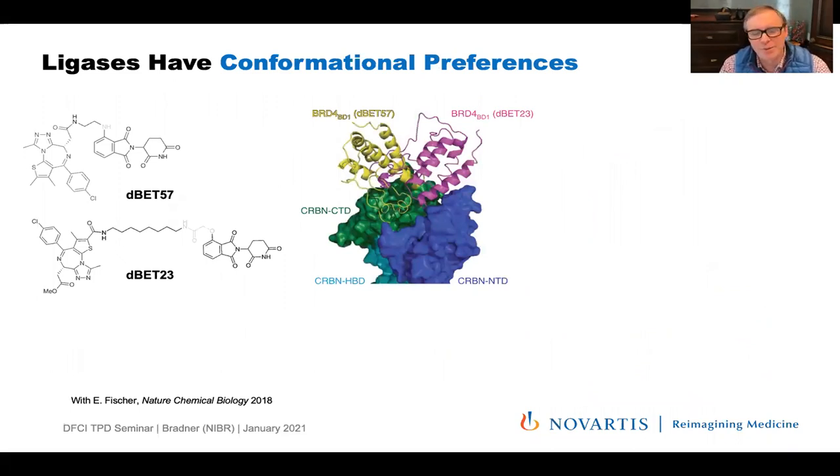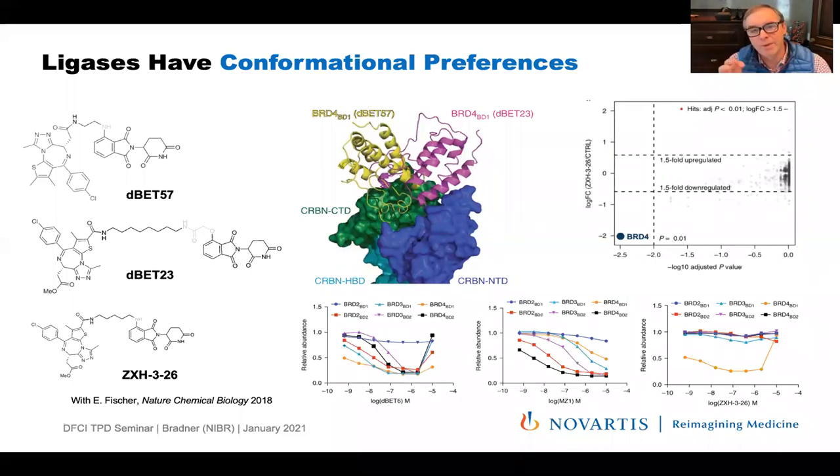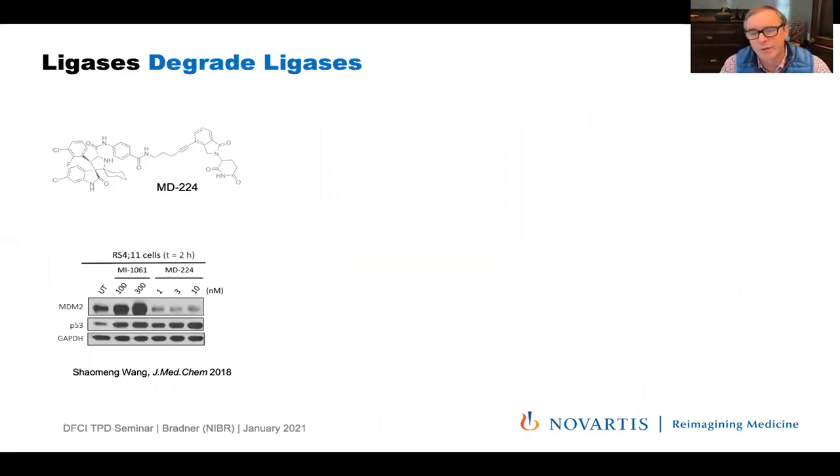We've learned that ligases have conformational preferences. Through linkurology, we've been able to achieve remarkable selectivity for only degrading BRD4 with molecules that have always been very non-selective between BRDs 2, 3, and 4. We worked for many years with graduate students and postdocs trying to get selective BRD4-only antagonists — couldn't do it. But with the geometry of this degradation chemistry, we arrived at ZXH3-26, which I think is really the first truly selective degrader of BRD4 across a several logarithmic range consistently in many different cell types — a really useful chemical tool for asking what's BRD4-specific biology versus BRD2 and 3.